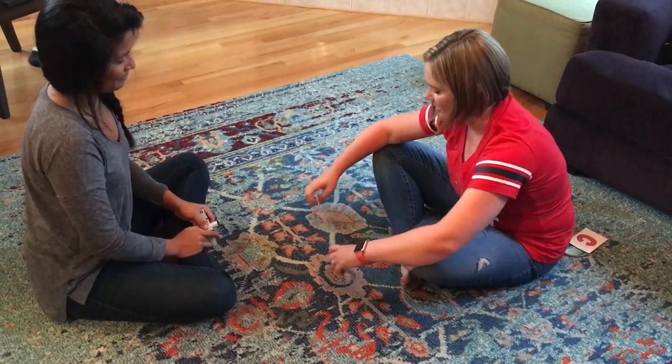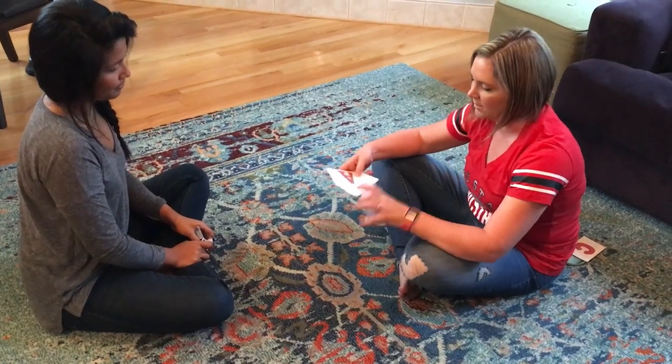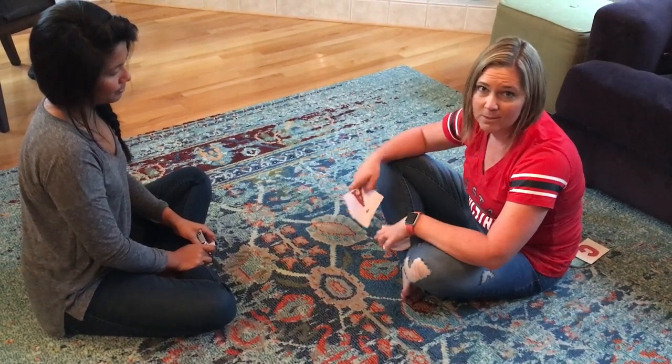So in this video you saw we just did all correct responding, but you can see how you can hand a pile over and they can sort that as well.